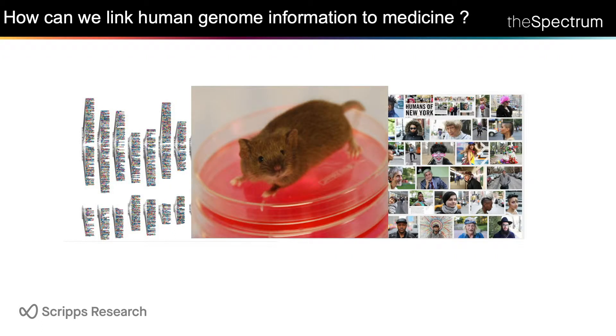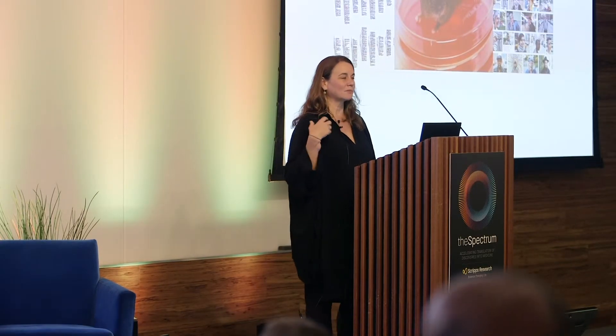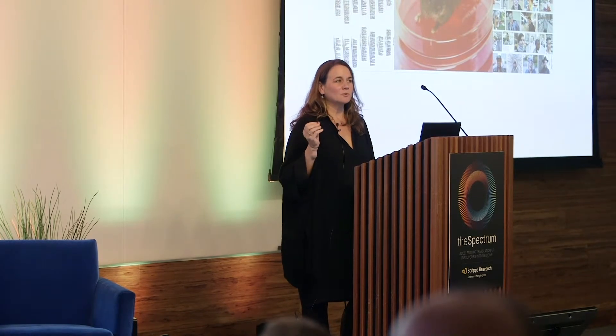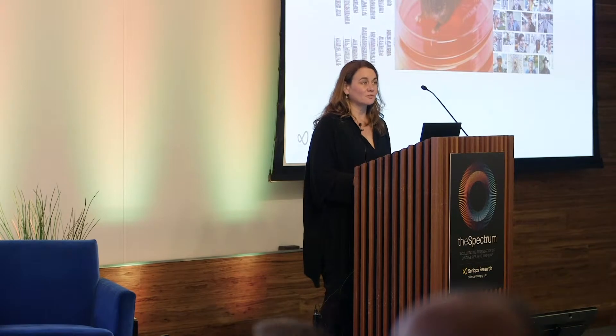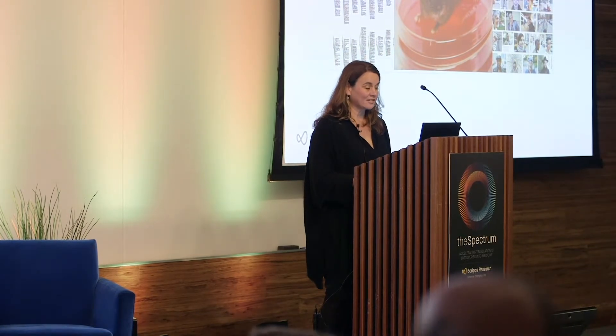What I'm going to try to do is tell you one or two quick stories of how we can do this in the realm of cardiovascular disease as a proof of principle, and then some new tools that I think will open the door to doing this for neurologic disease in a broad way that we're very excited about.